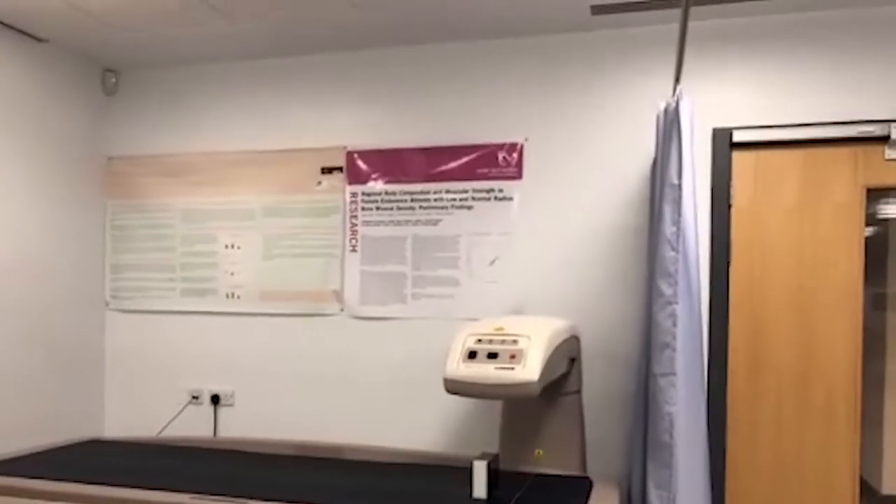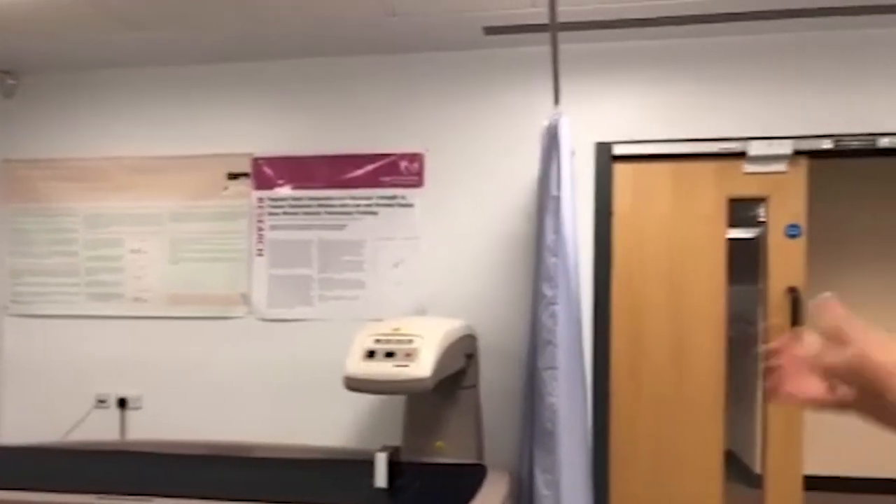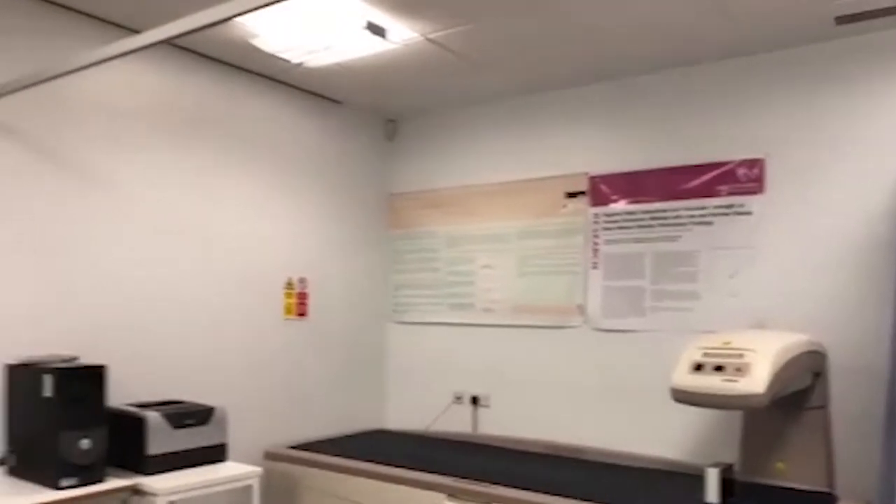We have the DEXA scanner as well, which allows you to find out people's bone density, fat mass, non-fat mass — all sorts of things that will become very valuable when you're doing physiology.